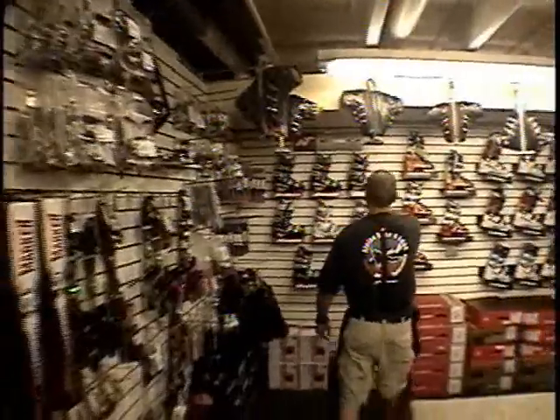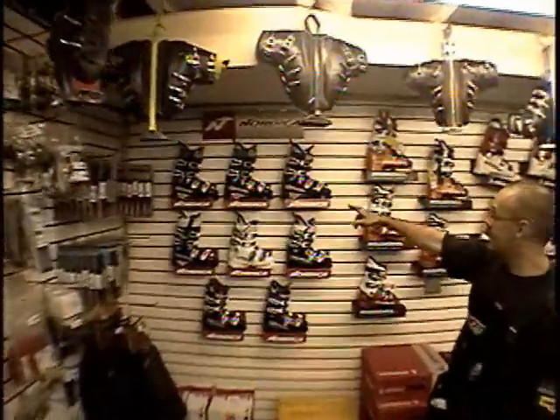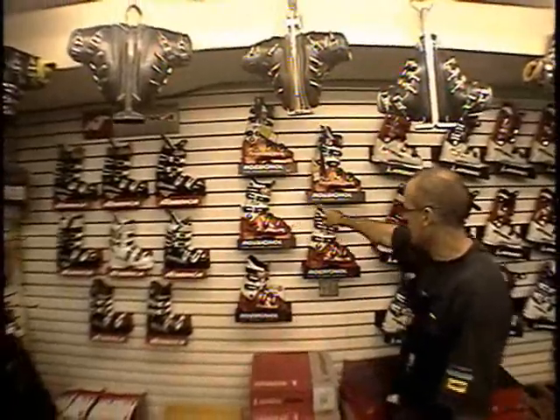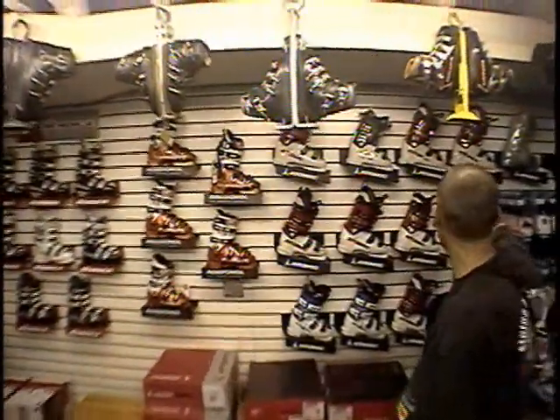The World Cup race boots from Nordica — the Doberman series with the EDT platform. Rossignol race boots, full plug boots — these boots need to be ground right from the get go. Including children's boots for racing, and then the full line of Atomic race boots.